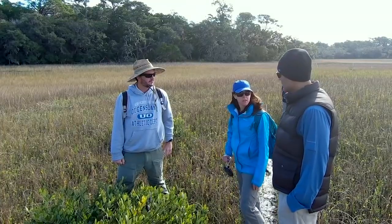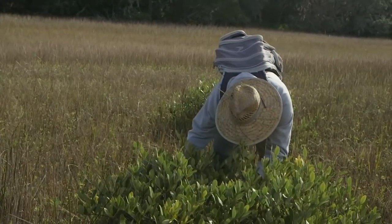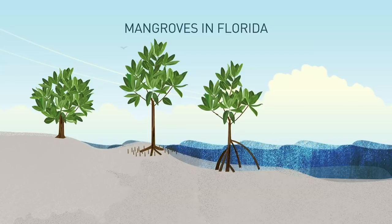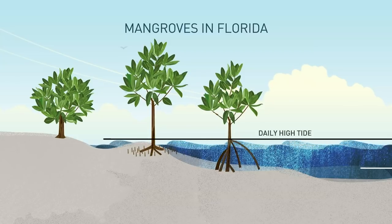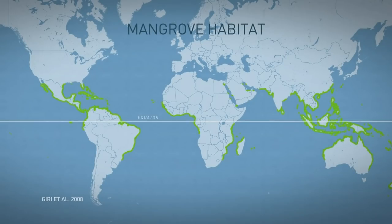We're in this sort of encroachment and spread phase, where they're moving northward and taking over rather rapidly. There are three species of mangroves that grow in Florida — white, black, and red. What they have in common is an ability to grow with their roots submerged in salty water and soil, an environment that kills many other plants. Mangroves grow around the world, thriving in tropical conditions, generally within a set distance of the equator.